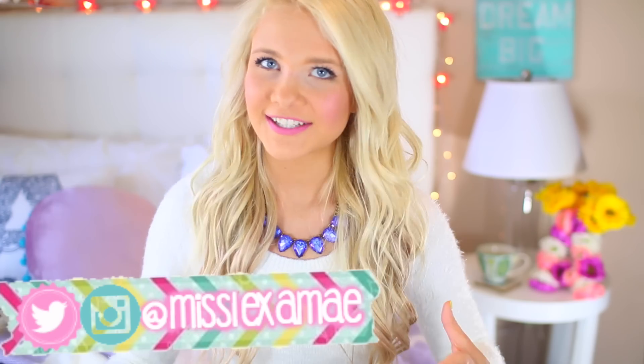Hey guys, so today I'm finally doing my school morning routine. I wanted to do this video for a very long time, but I didn't know if I wanted to do it or not because I don't actually have class until 2 o'clock in the afternoon. But I thought I'd do it anyways because I really, really like watching morning routines, so that's what I'm doing today.